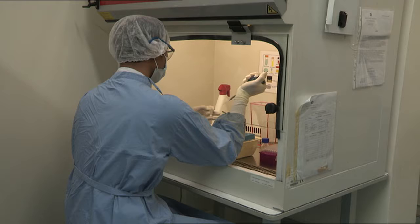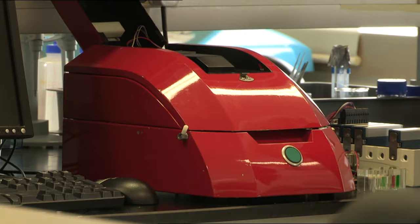We have developed microkit, which is basically an automated rapid diagnostic kit for the detection of viruses and bacteria.